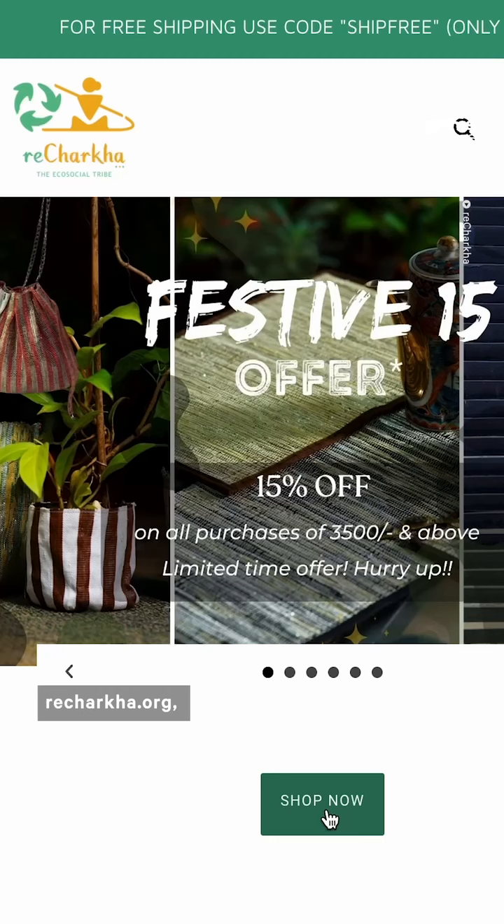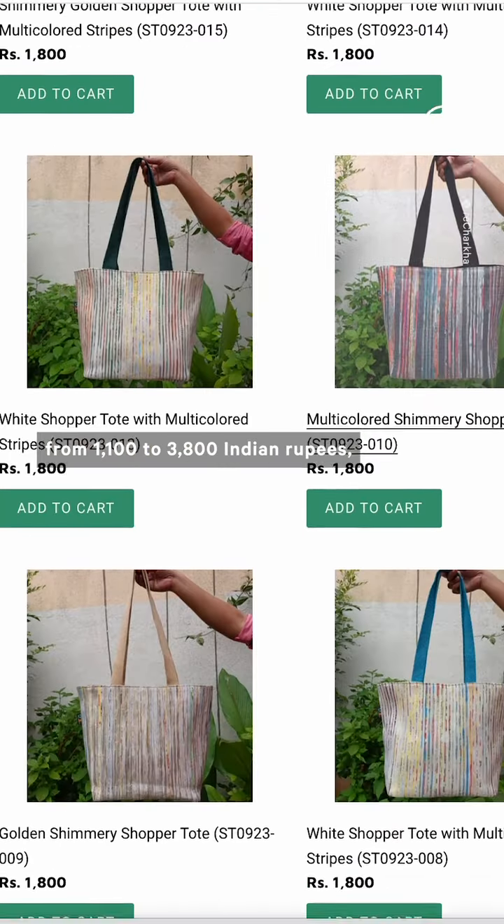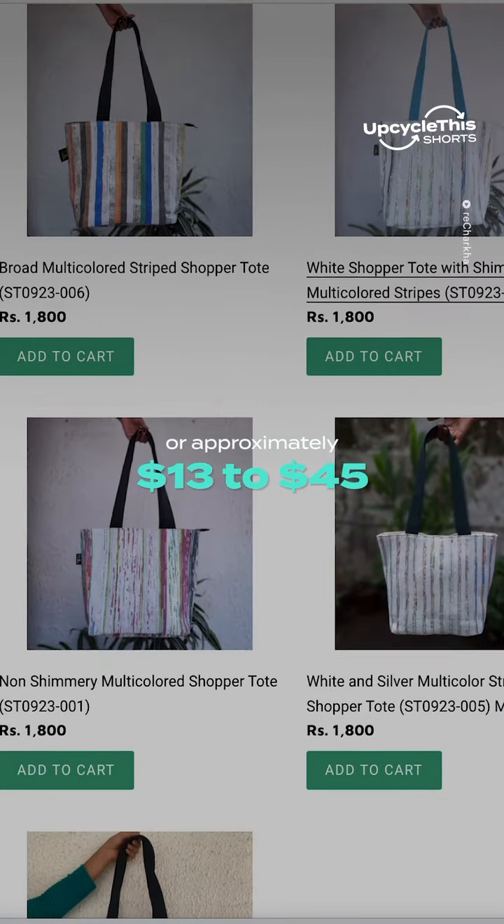The fabric is tailored into Rocharka products like these tote bags and then they're ready to be sold. Totes like these are sold on the company's website, Rocharka.org, and range in price from 1,100 to 3,800 Indian rupees, or approximately $13 to $45.